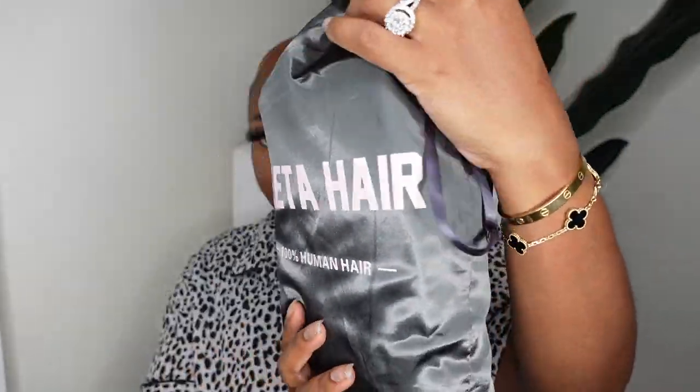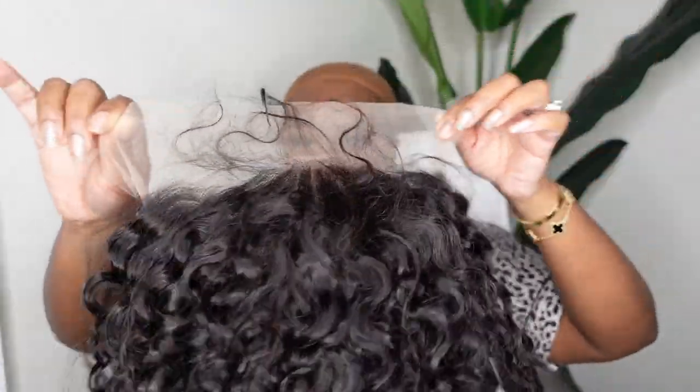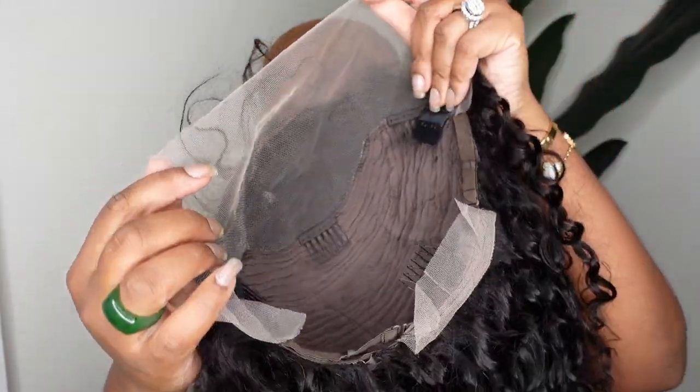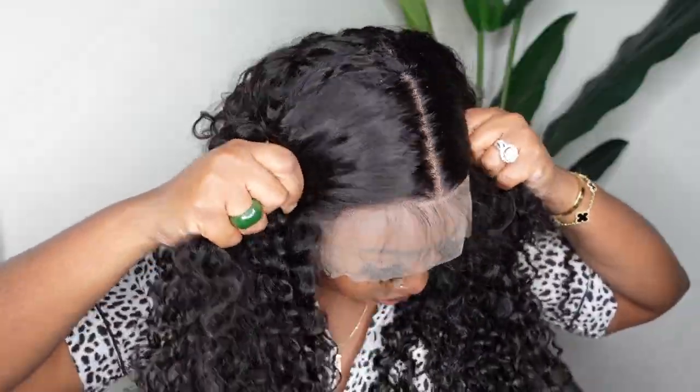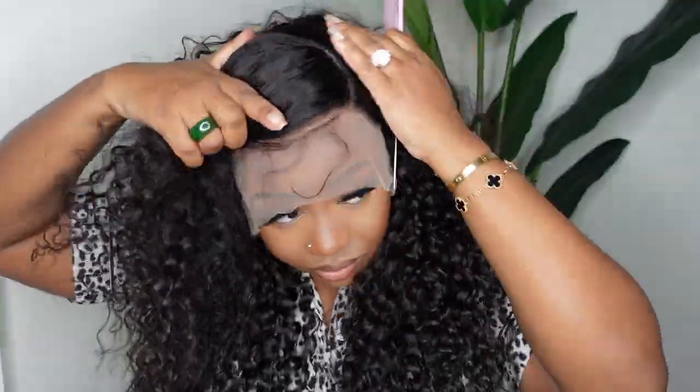Okay babies, you've seen how I was looking like a snack — let me show you how I got the look. This is the wig straight out of the box. It's actually a curly wig and it comes with the baby hair already ready to go. She's 24 inches in length, a 13 by 4 HD lace wig at 250% density. This is what she looks like on — it's going to be super simple and easy to slay, set as a center part or a side part.